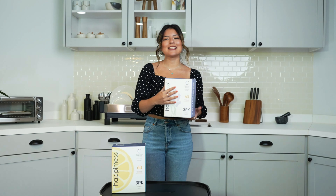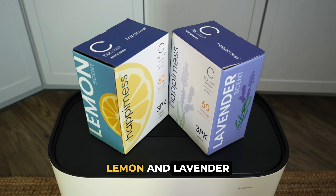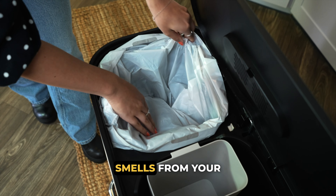Number two: scented bags. There are many different scented trash bags. Two popular scents right now are lemon and lavender. These will mask any unwanted smells from your trash.